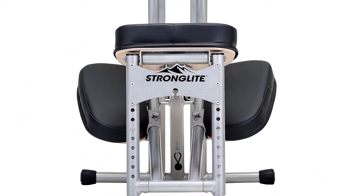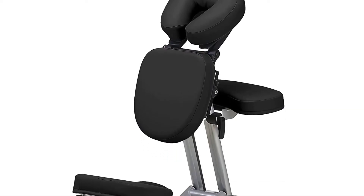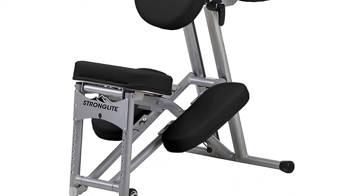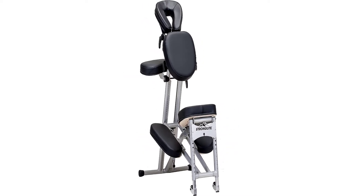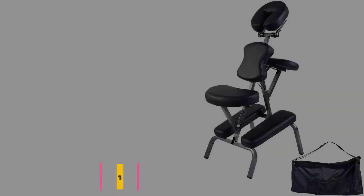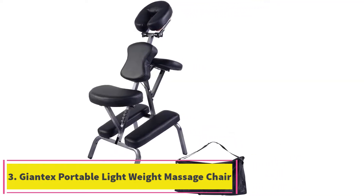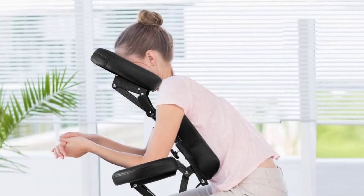Customers like the cloud-fill padding of the face pillow, the rugged construction, the support for a broader range of heights, and the high working weight limit. The main complaints are the squeaking noise the chair makes and the inability to adjust armrest height, since it only tilts. This is a heavy massage chair, although that is expected considering its high weight capacity.